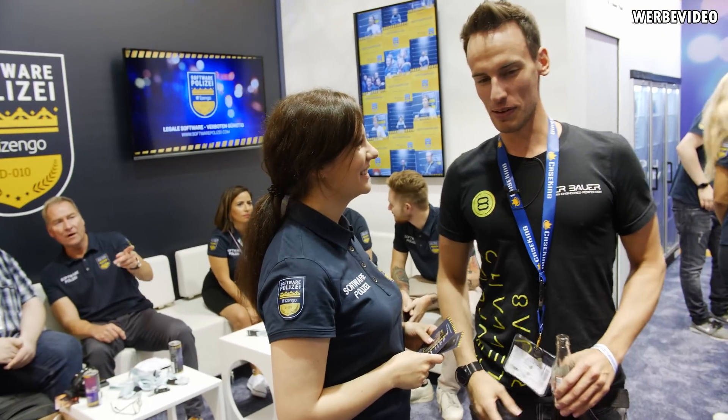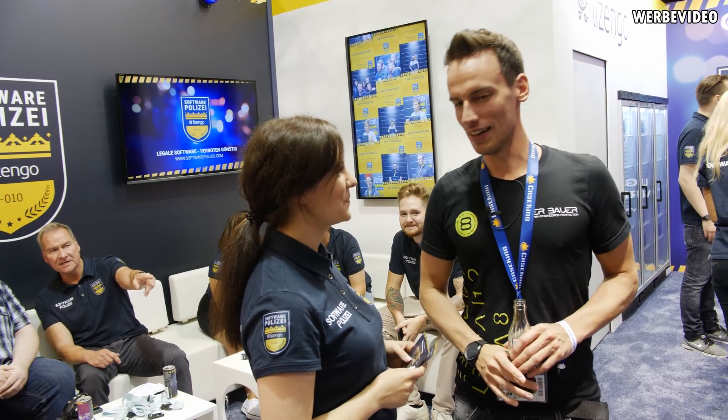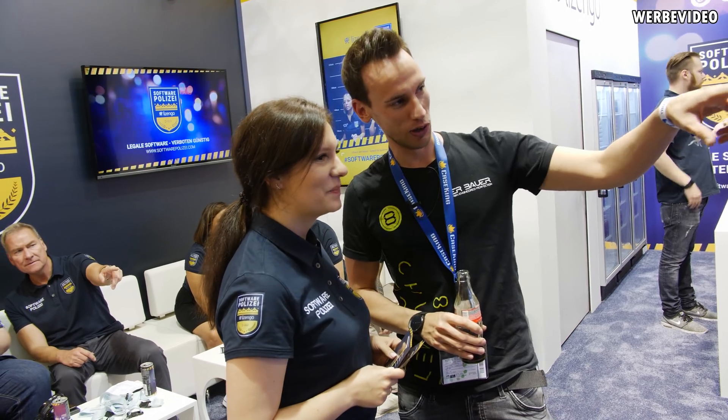I just spotted something really funny at the MSI booth — some of their rigs are running Windows that is not activated. Behind me we have Lizengo, which is a partner of mine, and they're selling CD keys and licenses for Windows 10. So I'm on the way to contact Lizengo and ask them if they want to help out MSI with some spare keys so we can save their booth.